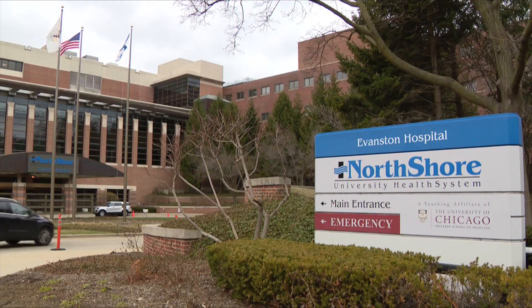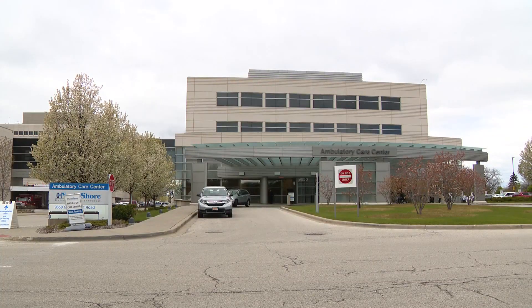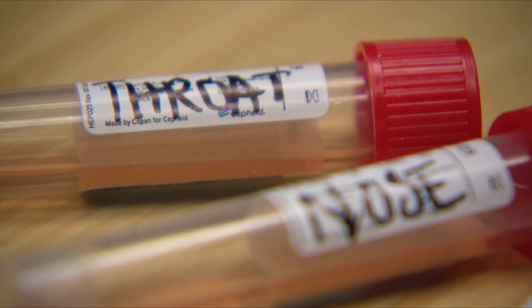Dr. Karen Call oversees testing at Evanston, Glenbrook, Highland Park, Skokie, and Swedish hospitals. She believes per-person testing metrics are more accurate.